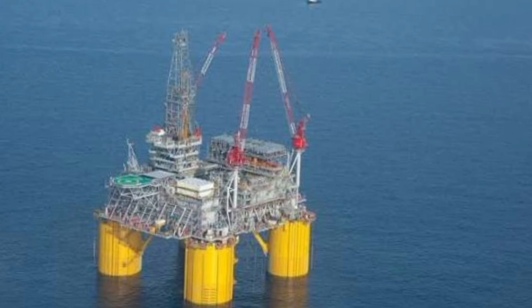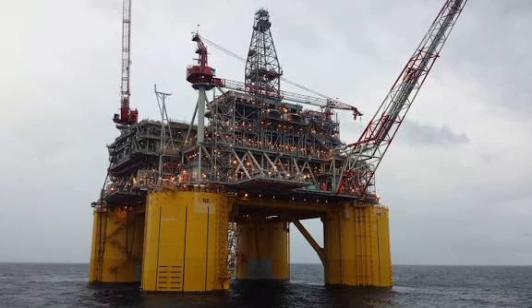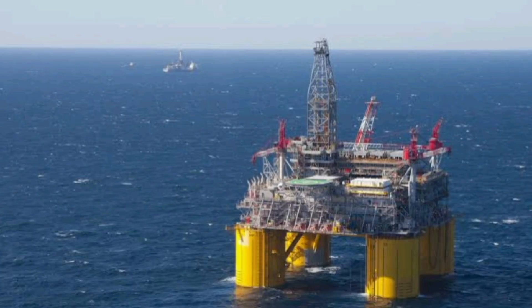The Olympus platform, also in the Gulf, is another towering colossus. Weighing over 120,000 tons, it combines drilling, production, and living quarters in one massive structure. Olympus is built to operate in water depths of nearly 3,000 feet, proving again that the Gulf of Mexico is home to some of the tallest rigs in the world.